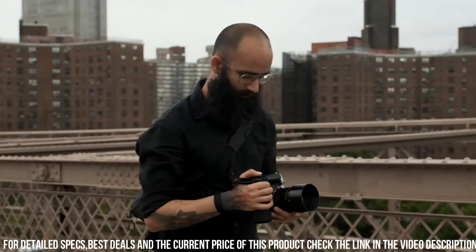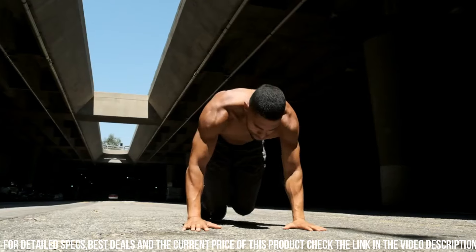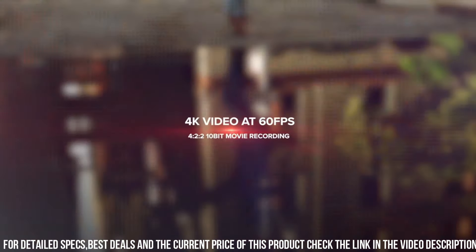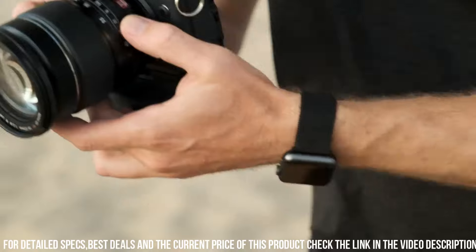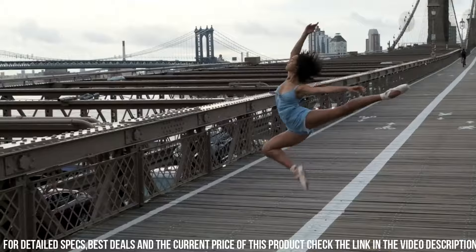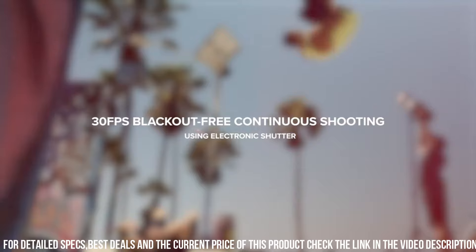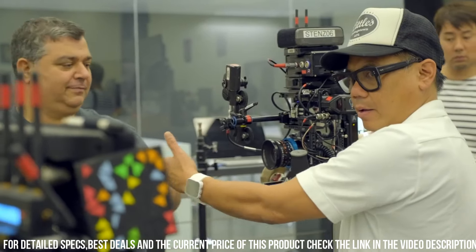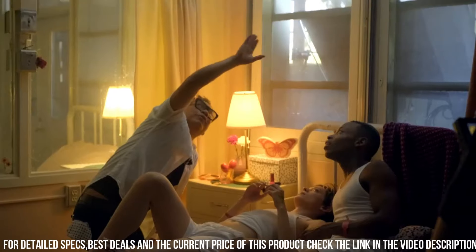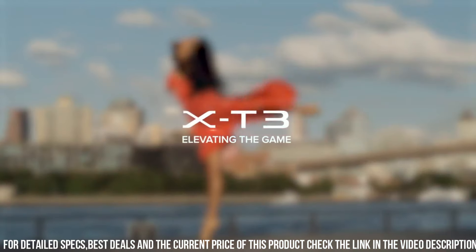Additionally, the camera has a high-speed burst mode, allowing you to capture up to 30 frames per second in full-resolution JPEG format. The X-T3 also has advanced video capabilities, allowing you to shoot 4K video at up to 60 frames per second, with a microphone input and headphone output for high-quality audio. Another great feature of the X-T3 is its rugged and durable design — the camera is weather-sealed, dust-resistant, and able to operate in temperatures as low as minus 10 degrees Celsius, making it perfect for use in challenging environments, with a comfortable grip and intuitive controls.